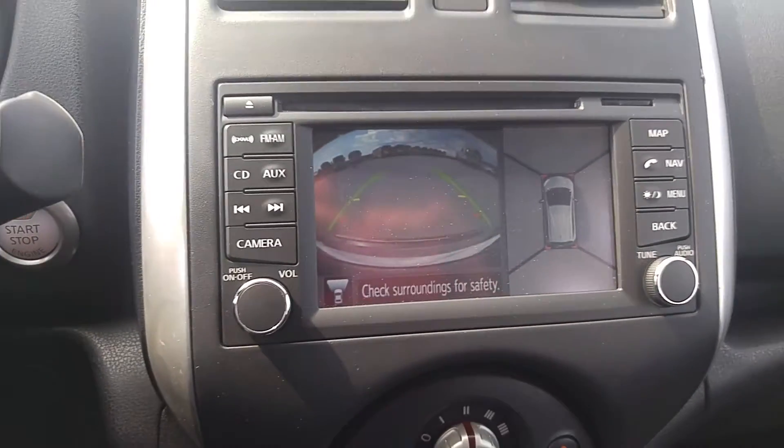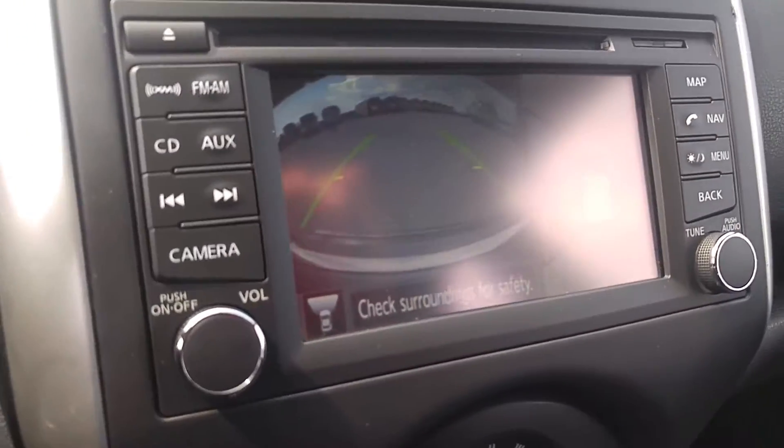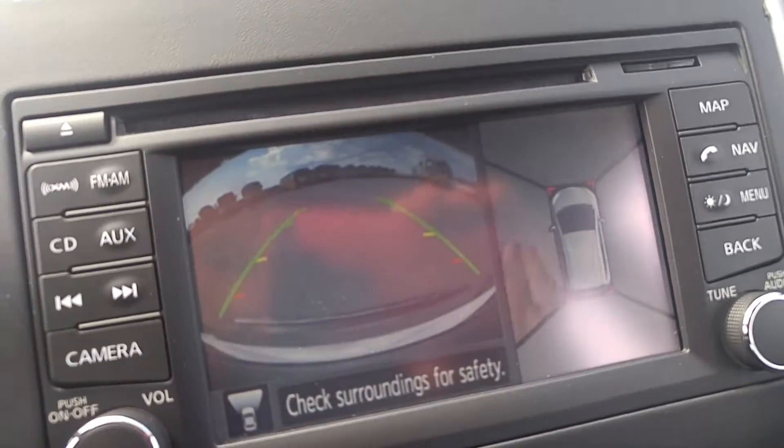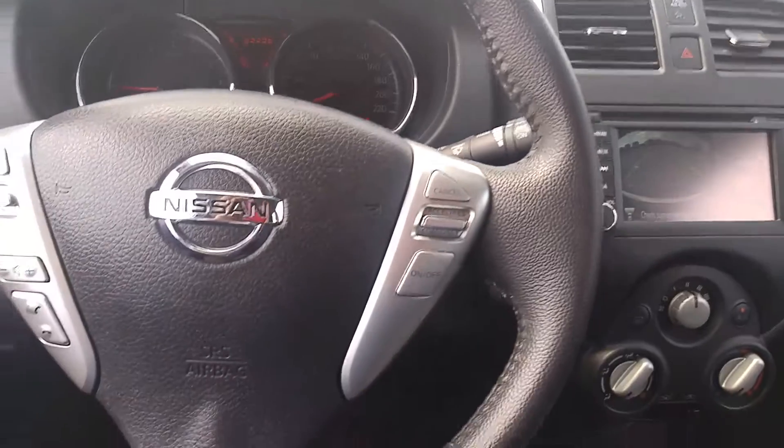The cameras are mounted on the mirrors and the front and back of the vehicle. If I put my hand under the mirror here, you can actually see my hand — so it's projecting a true image.